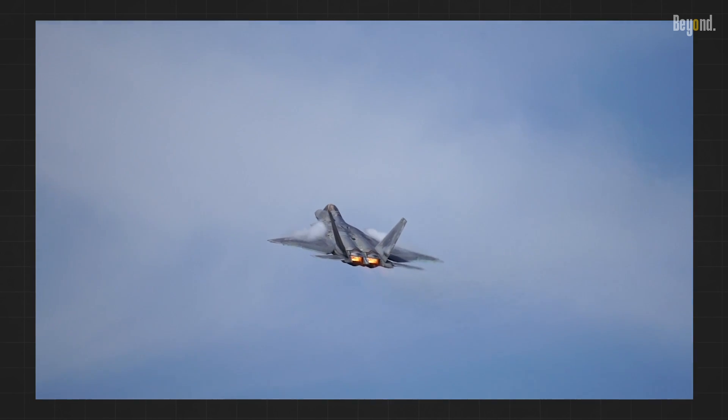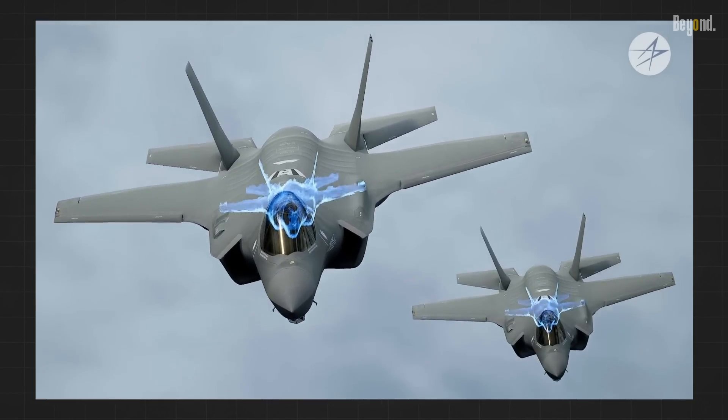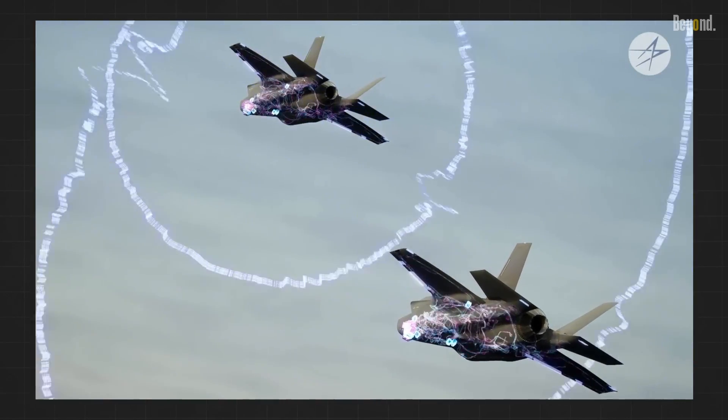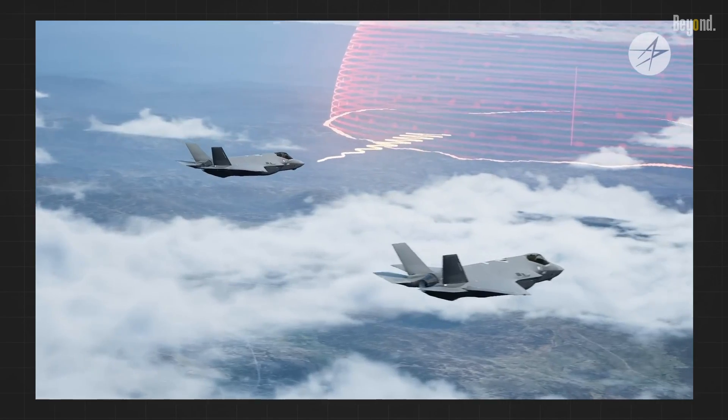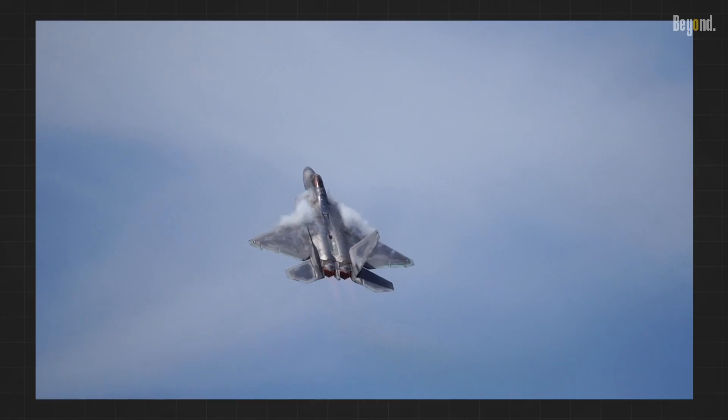The F-22 Raptor and F-35 Lightning II feature trapezoidal wings, which provide excellent stealth characteristics due to their shape. While their low-speed performance isn't optimal, improved control surfaces — flaps, slats, etc. — compensate for this limitation.